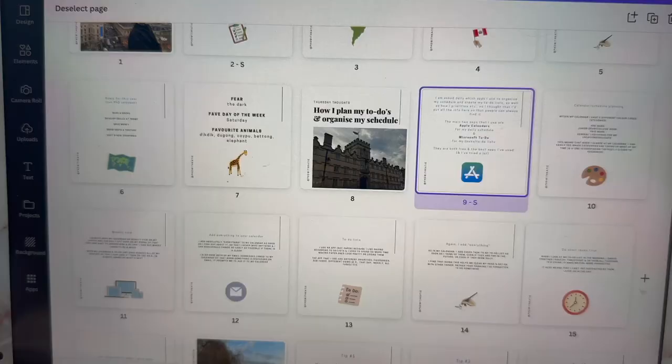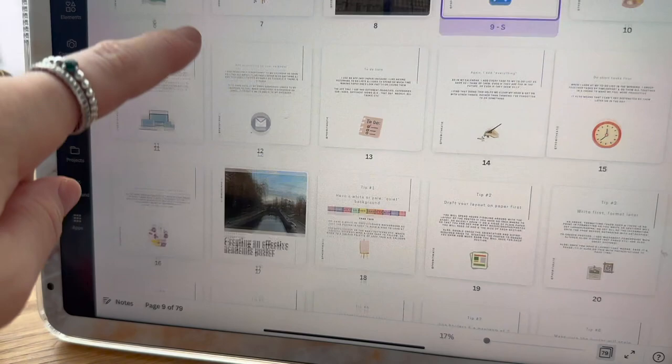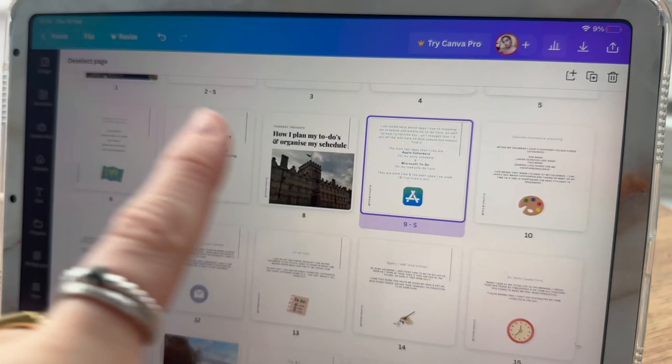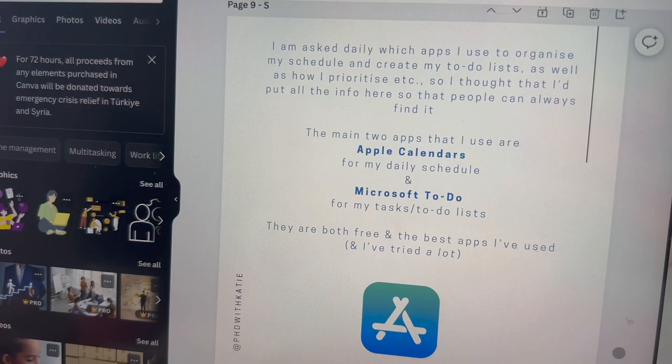I have just finished drafting the Thursday Thoughts going out today — it's about how I plan my to-dos and organize my schedule. I get asked all the time how I do it, so I'm going to pin it to the top of my Instagram because I must reply to like five DMs a day saying the same thing. It's 10 past 10, I'm going to make peppermint tea and do some emails. The post is only eight slides today — the apps I use are Apple Calendar and Microsoft To Do.